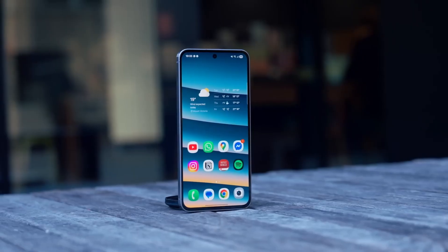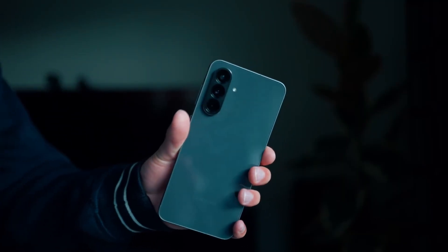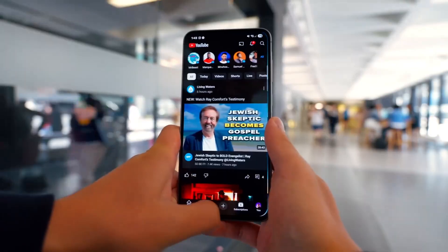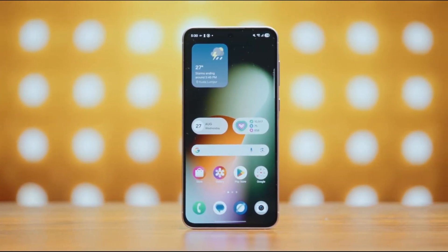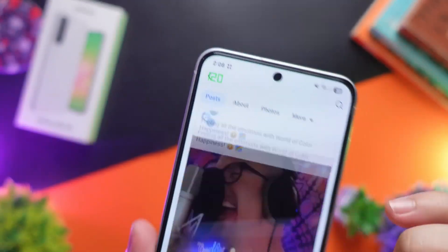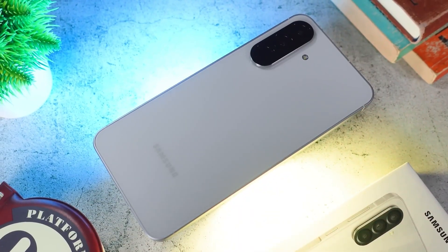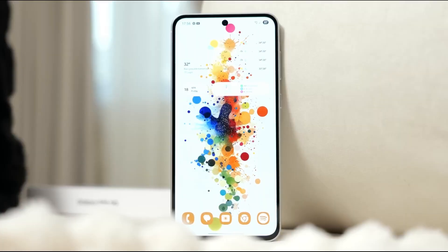Beyond specs, the Galaxy A57 also seems tailored for users who care about long-term reliability. High-quality materials, IP67 resistance, robust software support, and a well-optimized battery make it feel like an investment rather than a throwaway phone. The subtle improvements — like better GPU performance and an upgraded camera array — show Samsung's attention to what actually matters to users: speed, photography, and daily usability.